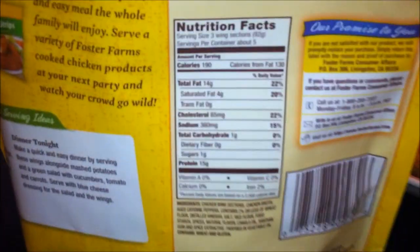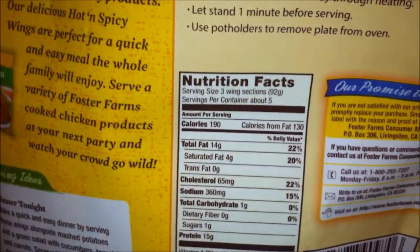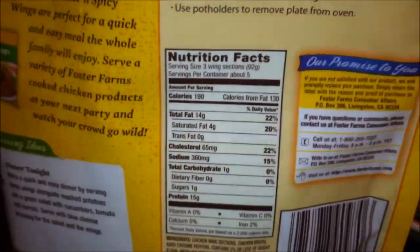Net weight 28 ounce, 1.75 pounds. Let's look on the back. Nutritional info — I cooked the whole bag, which comes to about 5 servings, so 5 times 190 calories.